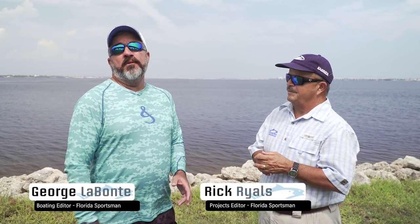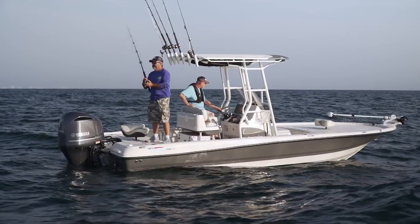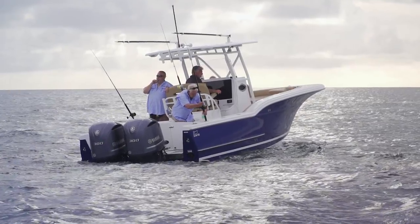Welcome to another episode of Florida Sportsman Best Boat. I'm George Labonte, Boating Editor for Florida Sportsman Magazine. And I'm Captain Rick Riles. We're going to start with the Triton 240 LTS, move into the Release 230 DC, and then on to the Buddy Davis 28. Three very cool boats.